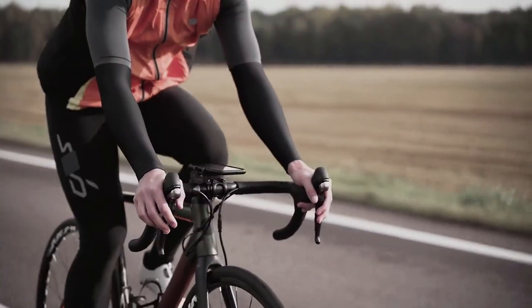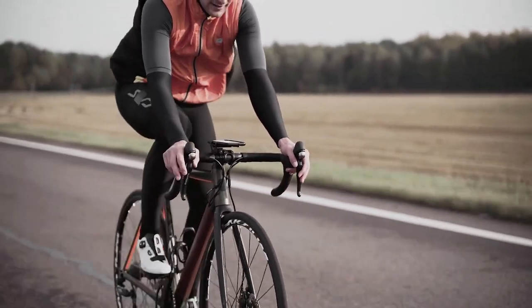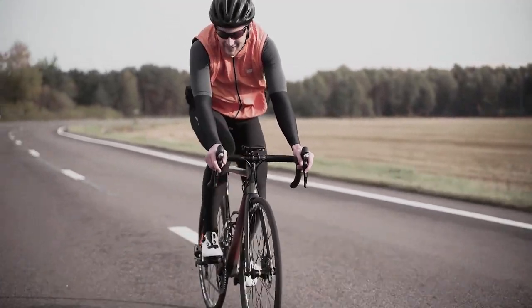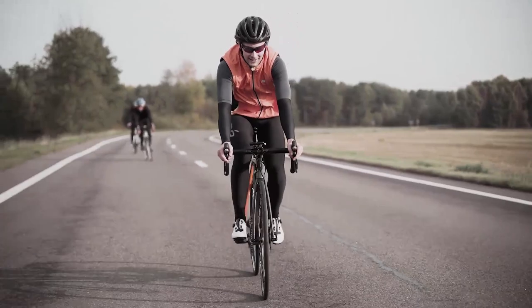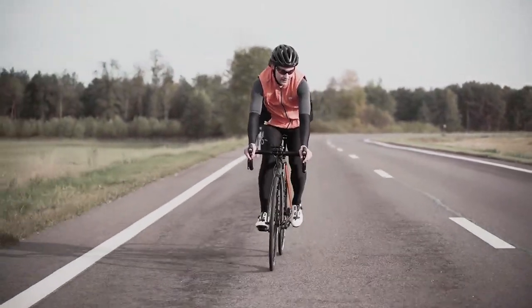4. Staying hydrated. Proper hydration is important for maintaining cardiovascular fitness, as it helps to regulate body temperature and transport nutrients to the muscles. It is recommended to drink at least 8 cups of water per day, and more during exercise or in hot weather.